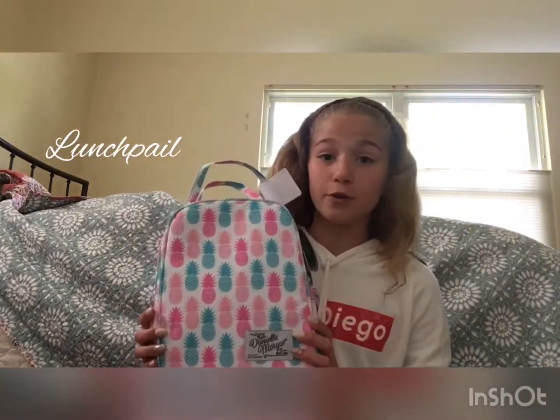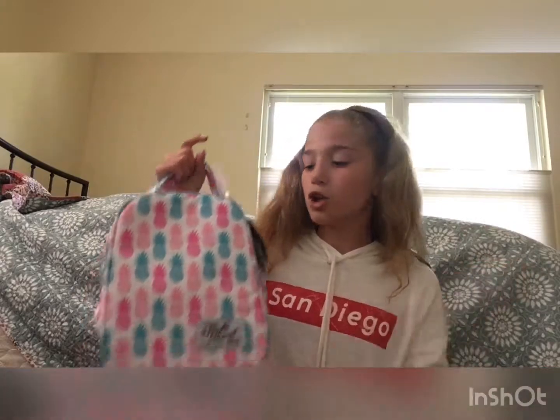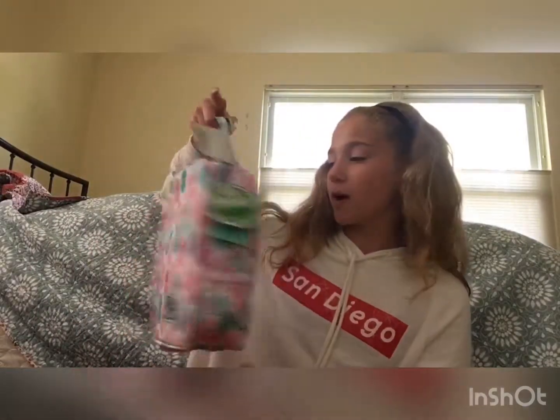Then I have a lunch pail, which is another thing you need for the school year — or you can have hot lunch, but I like to bring my lunch. Here it is and it has pineapples all over it. Me and Puggles actually have a matching lunch pail, so it's really cool.